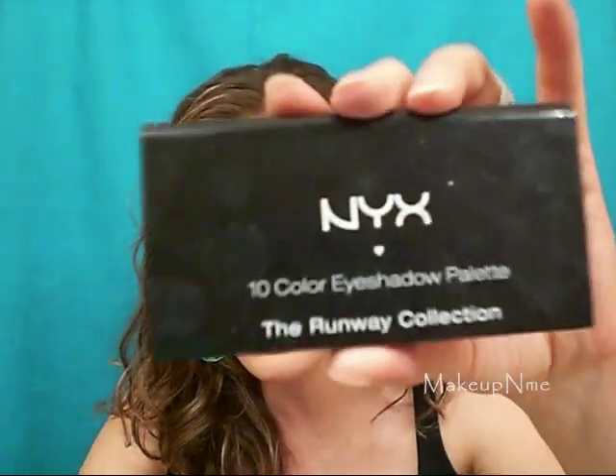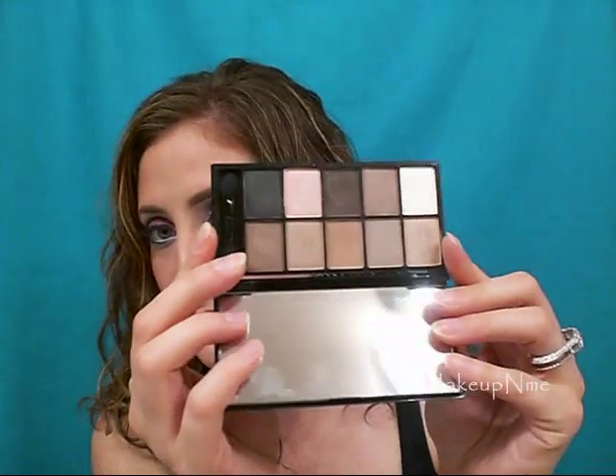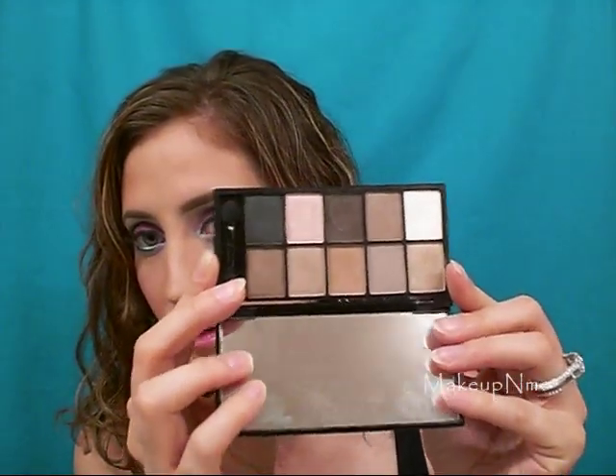The next thing I really like is the NYX 10 color eyeshadow palette. This one's part of the Runway collection and this one is in Champagne and Caviar. It's just a bunch of neutral colors and I think this palette is really good for everyday use.